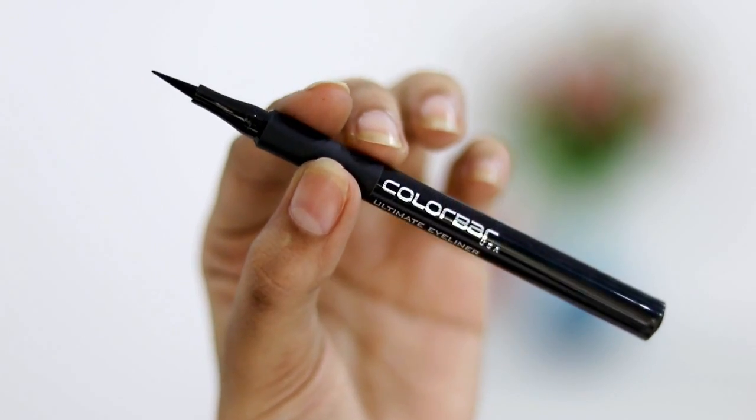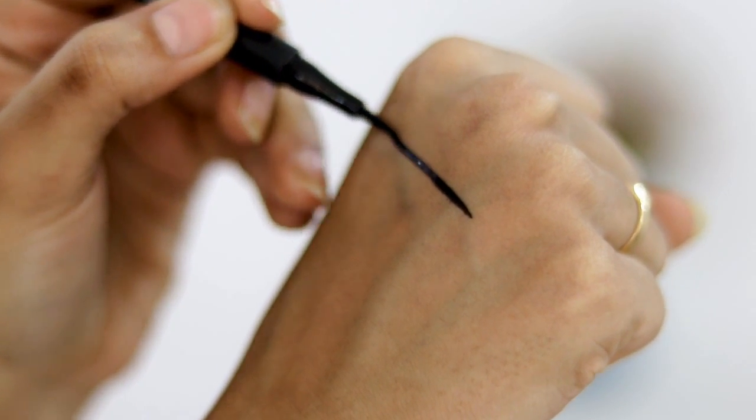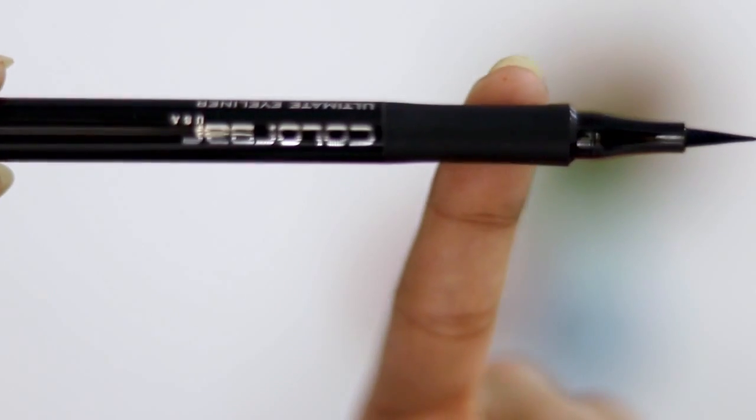The next product is also an eyeliner, but this one is for people who don't know how to apply eyeliner properly. It's the Colorbar felt tip eyeliner — it's just like a sketch pen, very easy to use. It's waterproof, and I love the grip of this product. It's non-slippery, so it will be very easy for you to apply eyeliner with this.